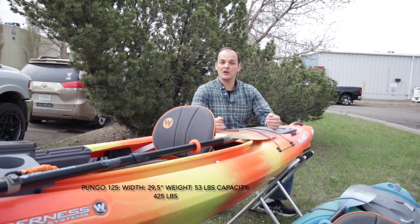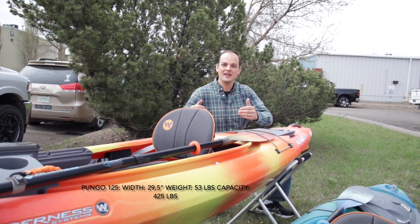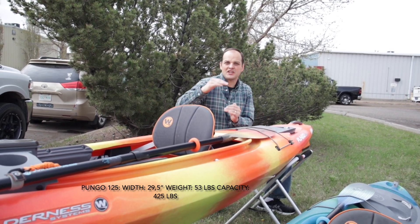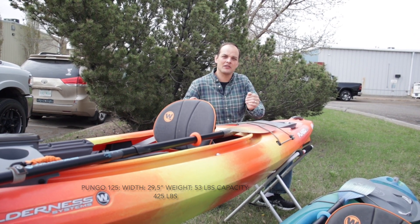Next, we have the Pungo 125. The 125 is made for the customer that might want to bring a pet with them. It gives them just a little bit more capacity, a little bit more deck height so the boat is a little deeper, and it's a tiny bit wider than the Pungo 120.